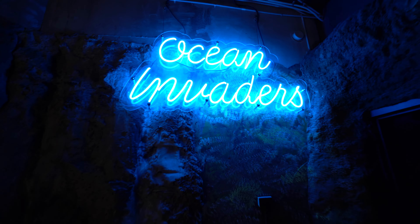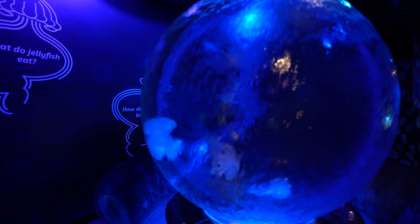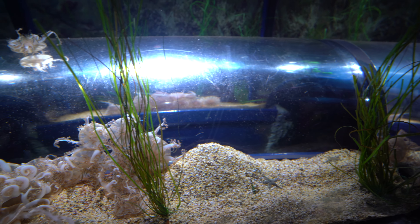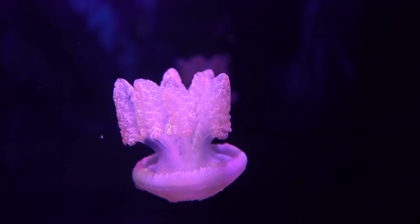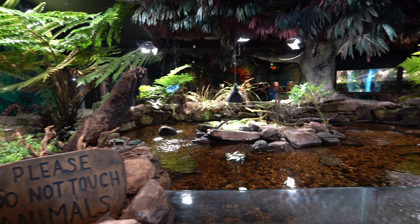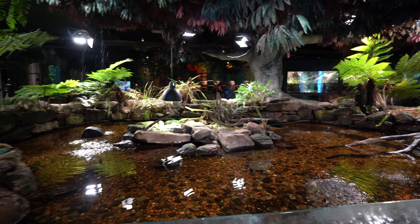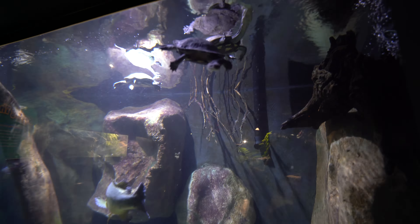In addition to the Ocearium, there are many other exhibits throughout Sea Life Melbourne that showcase a wide variety of aquatic life. For example, there's a section dedicated to the unique and strange creatures that live in Australia's freshwater habitats, and another section that explores the diverse ecosystems found along the Great Barrier Reef. Overall, Sea Life Melbourne is a fun and educational experience that you won't want to miss.